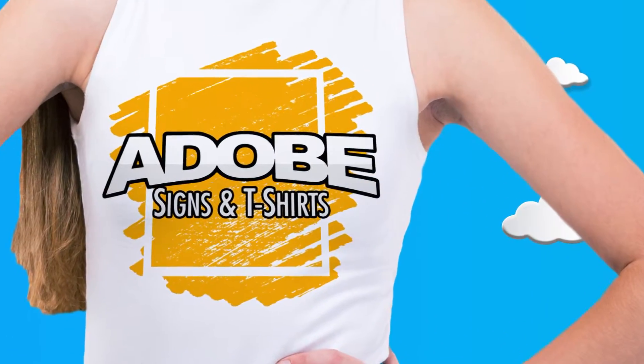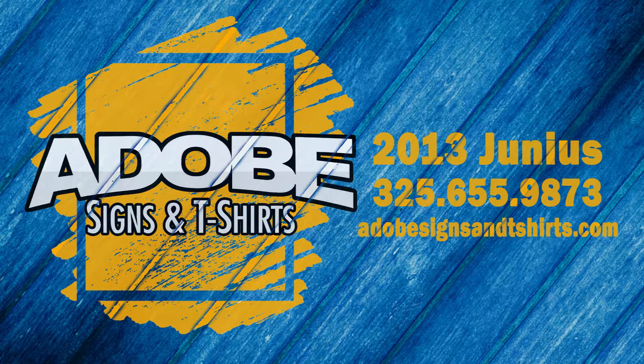The all-new Adobe Signs and T-Shirts, 2013 Juniors. Call 655-9873 or go to adobesignsandtshirts.com.